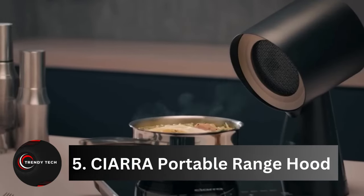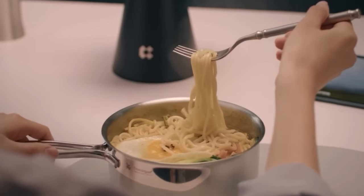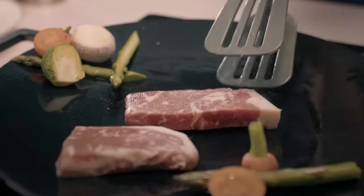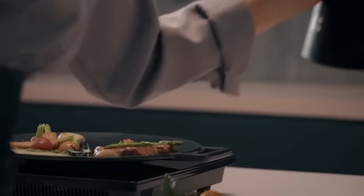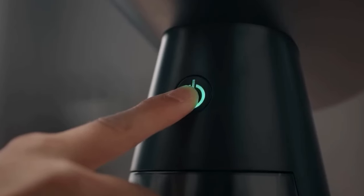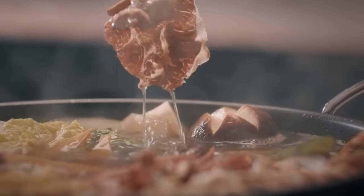Number 5, Sierra Portable Range Hood. Calling all cooking enthusiasts — prepare to be amazed by Sierra, the compact extractor that packs a punch. Despite its modest size, Sierra boasts a trifecta of powerful filters ready to tackle even the most stubborn smoke and odors. Banishing smoke is as easy as a flick of a switch — simply activate the extractor within a mere 10 centimeters from your stove and watch as it works its magic.